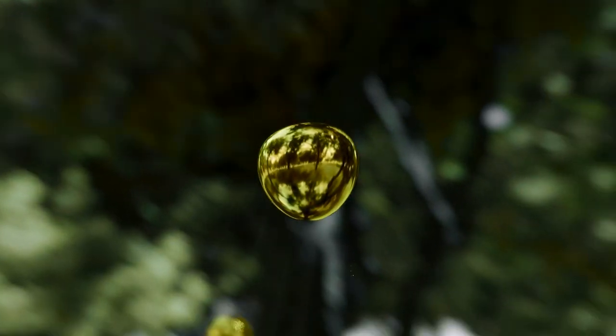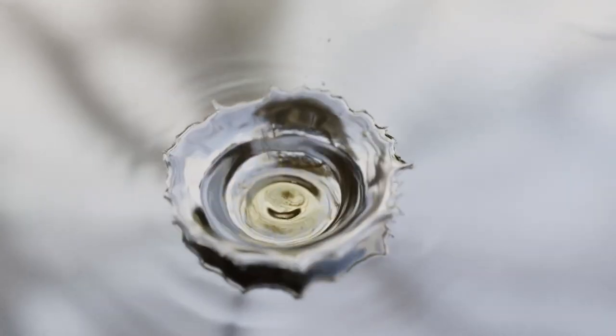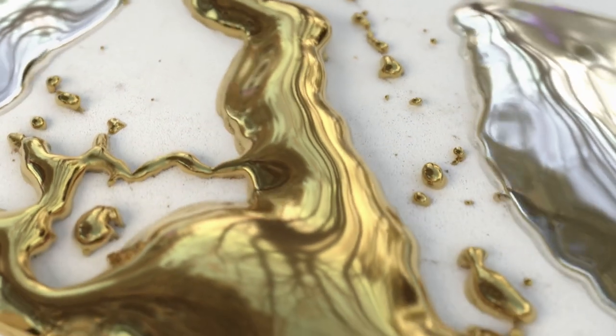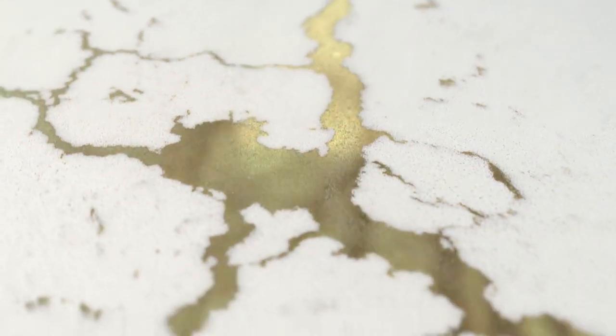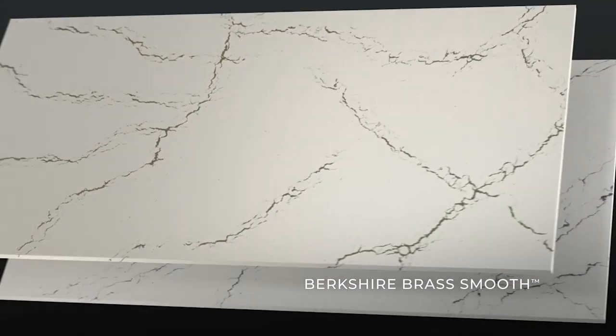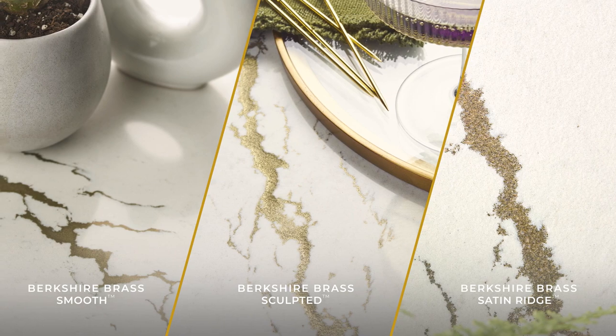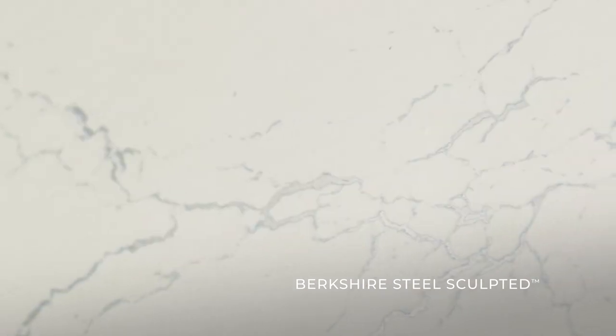By leveraging the intrigue of unexpected elements, Cambria is redefining what a surface can be. Discover new iconic quartz surfaces that incorporate never before seen alloy veining. Berkshire Brass and Berkshire Steel reflect the best of modern yet timeless nature-inspired beauty, where subtle textures and lustrous finishes create a striking statement against rich white marbled canvases.